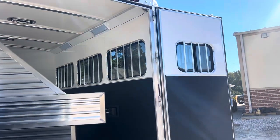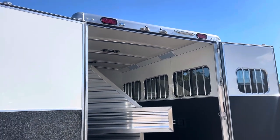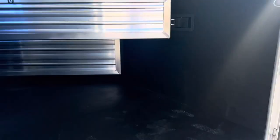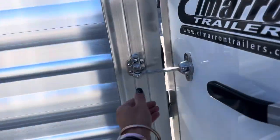We've got 60-40 rear doors on this trailer. LED running lights, LED load lights, LED interior lights — two nice big LED interior lights in this horse area. Rubber bumper. Again, it's an aluminum floor in the Cimarron trailer.